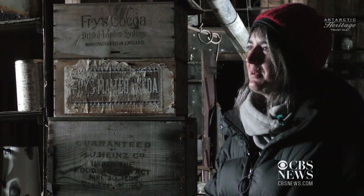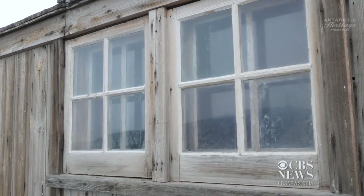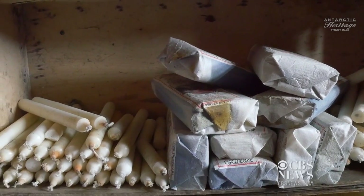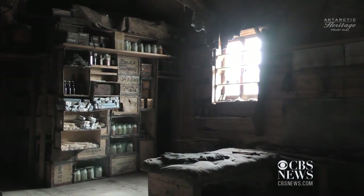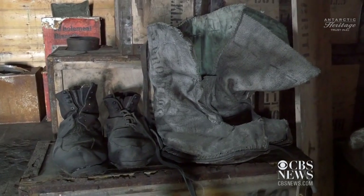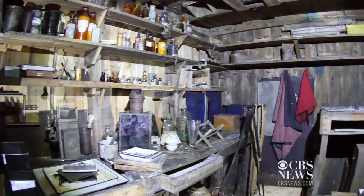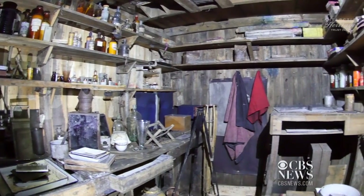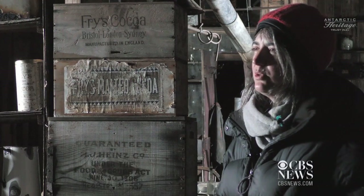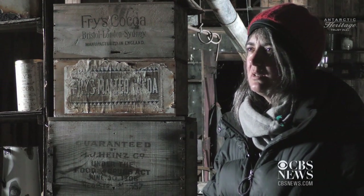A really cool thing is when visitors come to the hut now, especially ones who've been here before — they see a lot more detail. The nature of many conservation treatments is that the forms of objects or the colours have just been revealed more. Some of the shoes and boots, you can see exactly where they were worn down at the heel. It's really cool to come into the building and see so much more — a lot more colour, a lot more detail, and therefore a lot more understanding of the huts, how they were used, and the people who lived here.